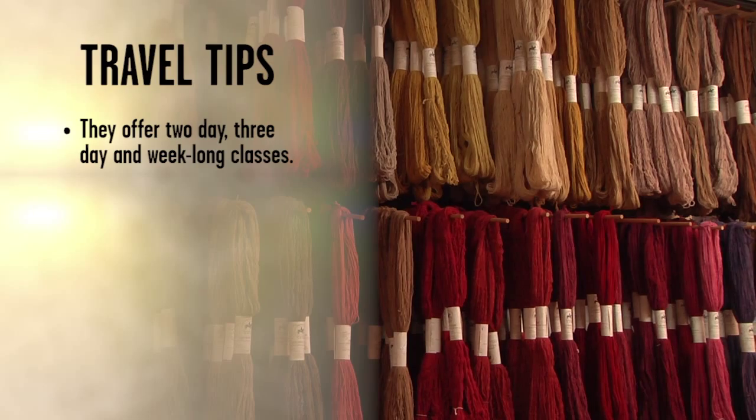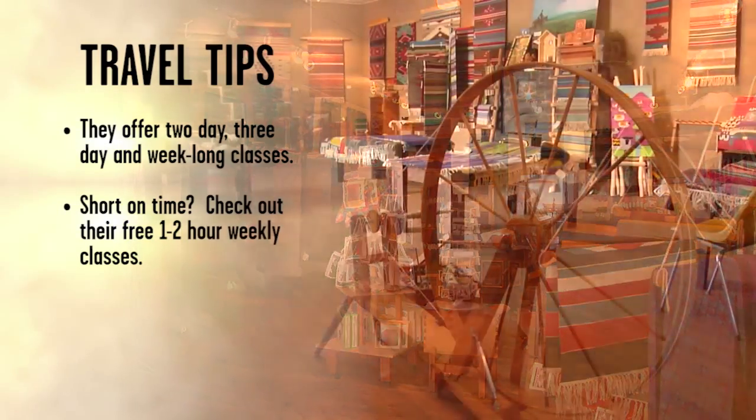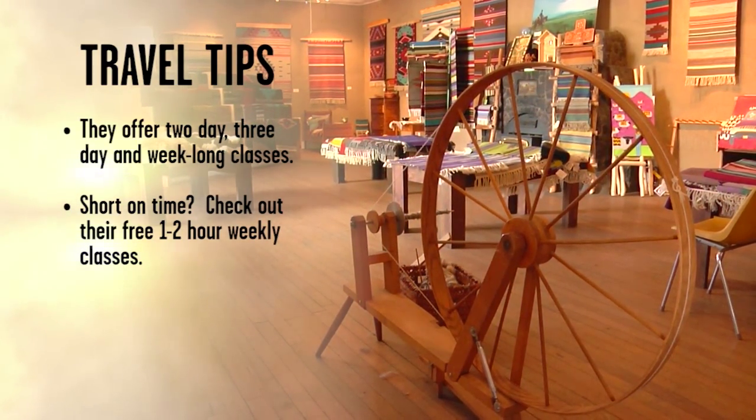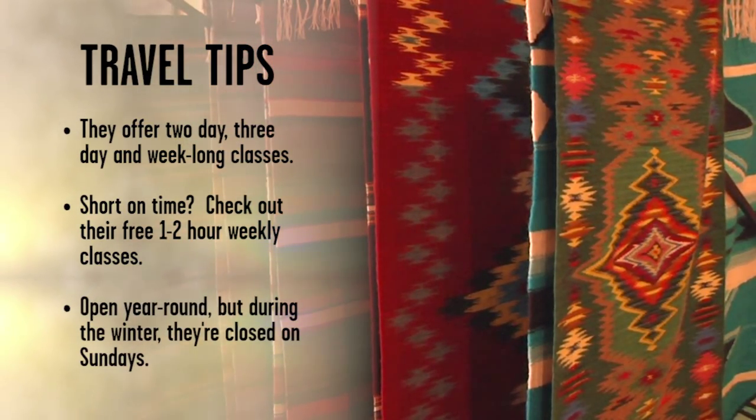Tierra Woolz offers two-day, three-day, and week-long classes in dyeing, hand spinning, and weaving. If you're more limited on time, look into their free one to two hour weekly classes on ankle loom weaving, hand spinning with a drop spindle, and knitting. Open year round, but during the winter they are closed on Sundays.